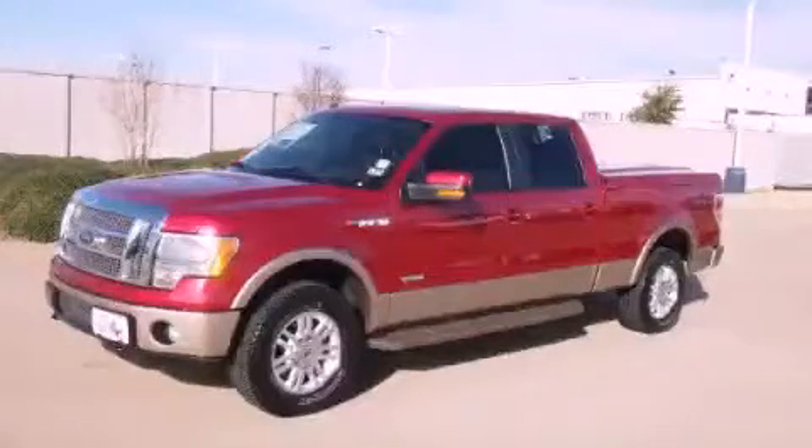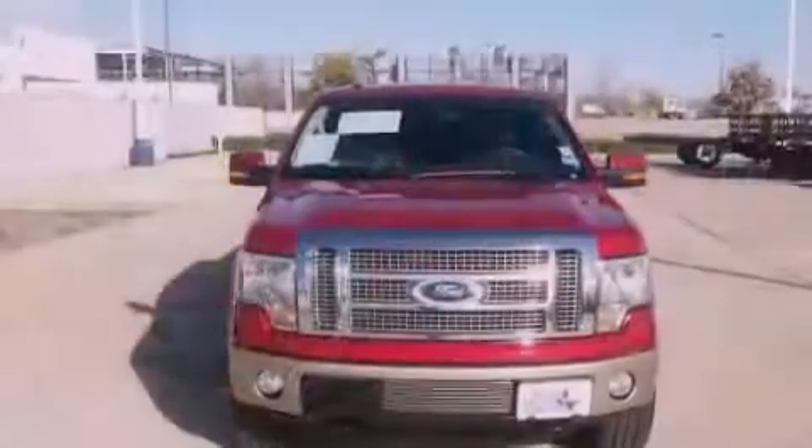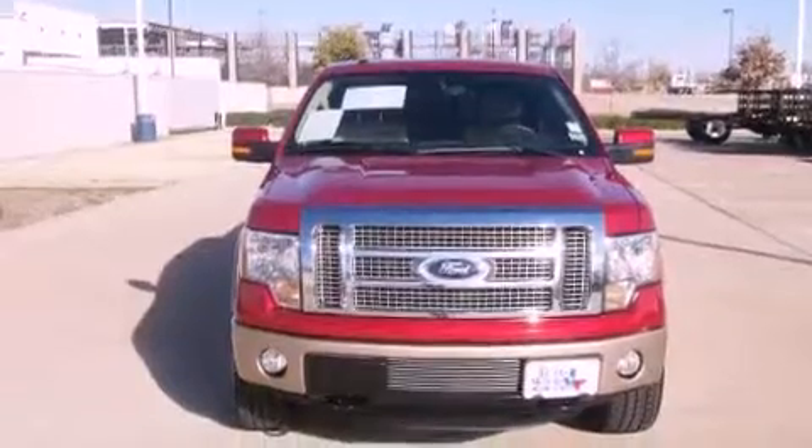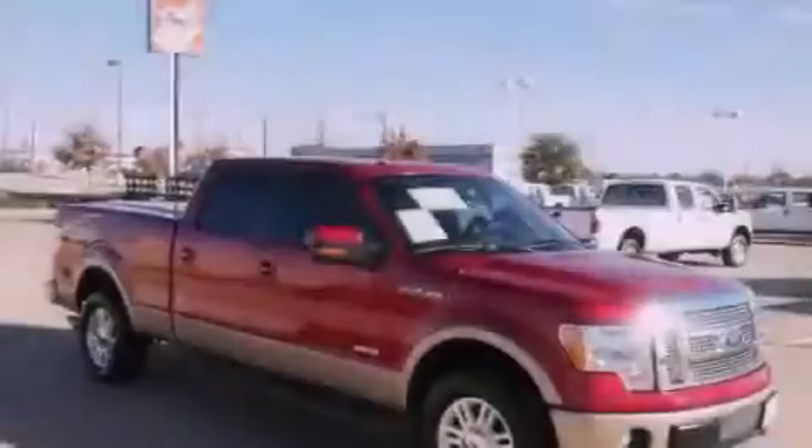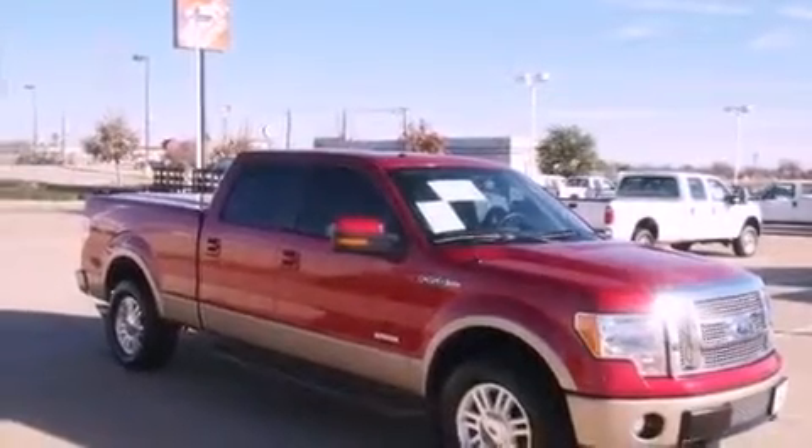This is a certified pre-owned 2011 Ford F-150. It has what you need for work as well as what you want for play. It features a six-cylinder engine, a six-speed automatic transmission, and the added capability of four-wheel drive.